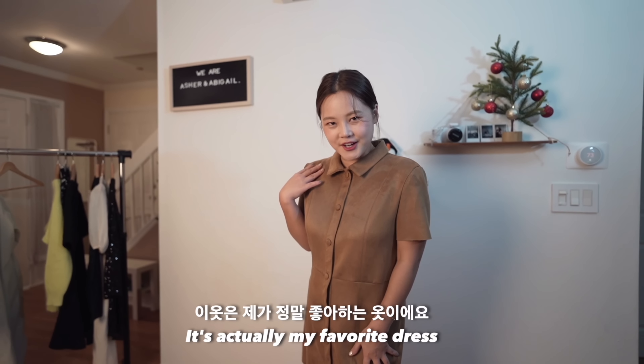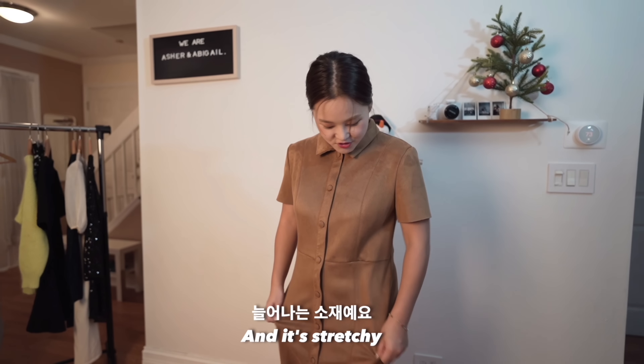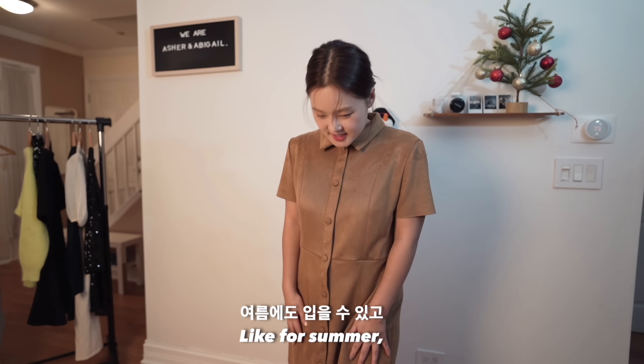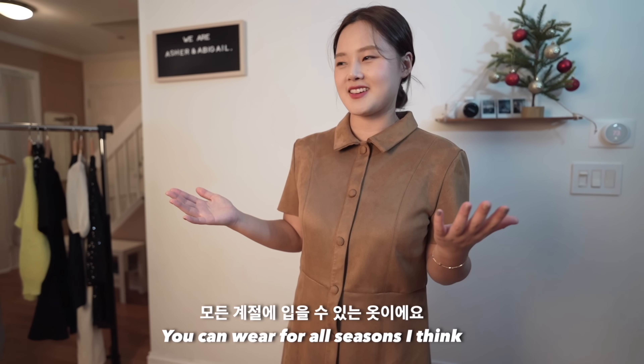This is actually my favorite dress — it's kind of like a bodycon with a stretch. And it's great for summer, fall, and winter — you can wear it in all seasons, I think.